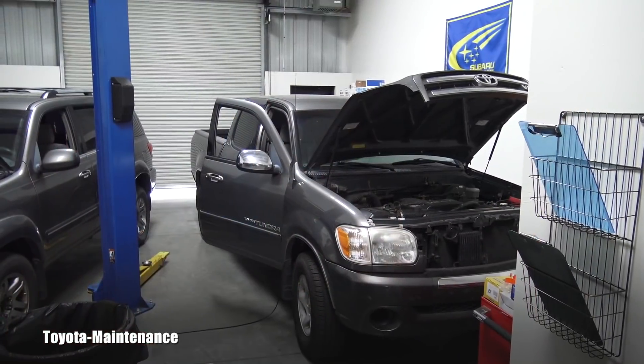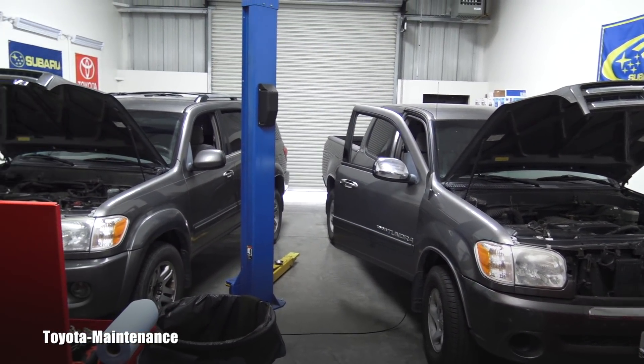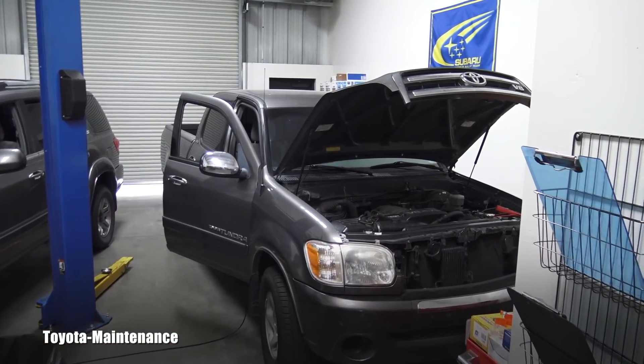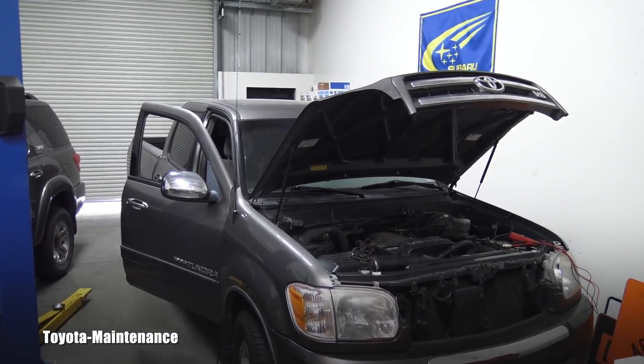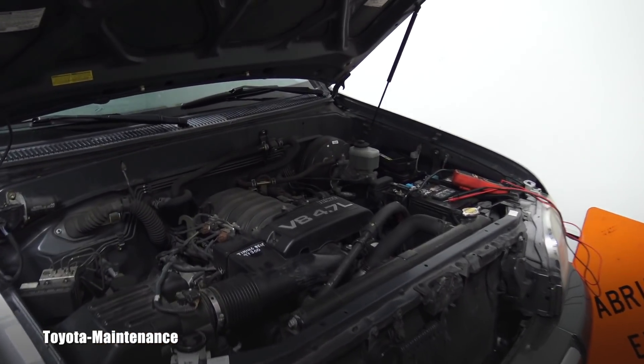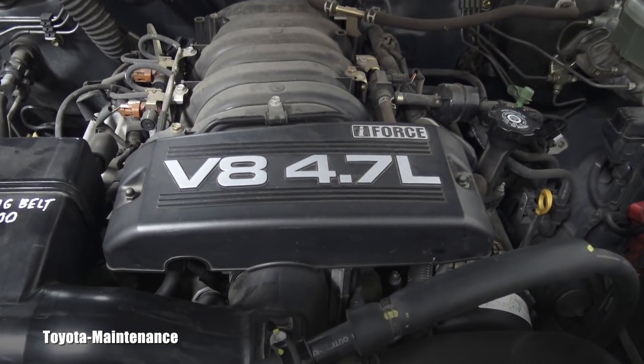Hello friend, welcome back to the Toyota Maintenance YouTube channel. I have another successful repair to share with you. Here you are looking at a 2005 Toyota Tundra with the V8 4.7 liter iForce engine.